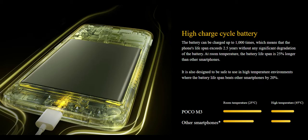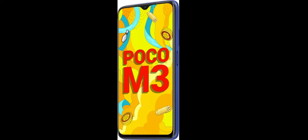With 6GB of RAM on board it is capable of multitasking very easily. You can play most games but with heavier games it tends to get warm to the touch. You get a 48MP primary camera, a 2MP macro camera, and a 2MP depth sensor on the Poco M3.